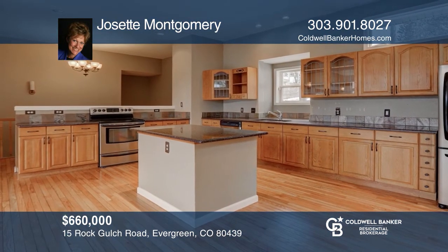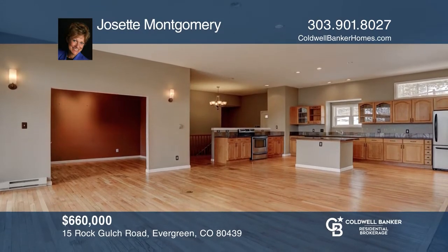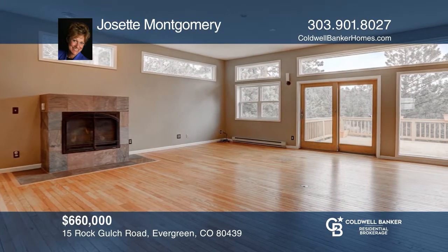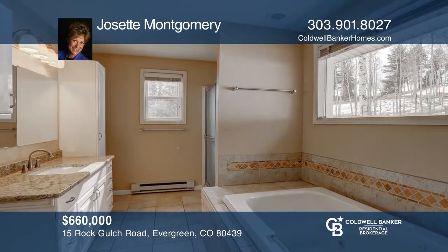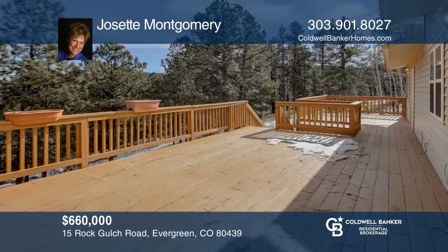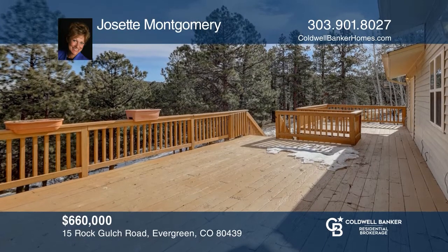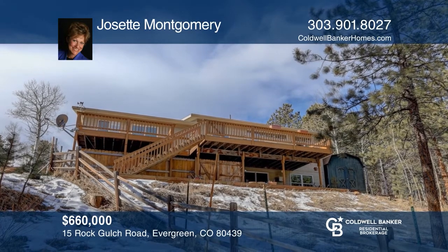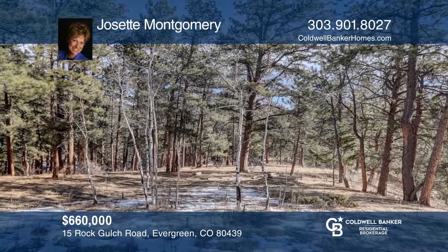This three-bedroom, two-bath home nestled in a private and secluded setting offers main floor living, including a main floor master suite, an open floor plan, and lots of land with mountain views. This spacious deck and two fenced yards offer many outdoor options. This property includes the home on three-quarters of an acre and vacant lots for an additional one-and-six-tenths acres. The lots have a nice level building area and beautiful mountain views. Buy your dream home today by calling Josette Montgomery.